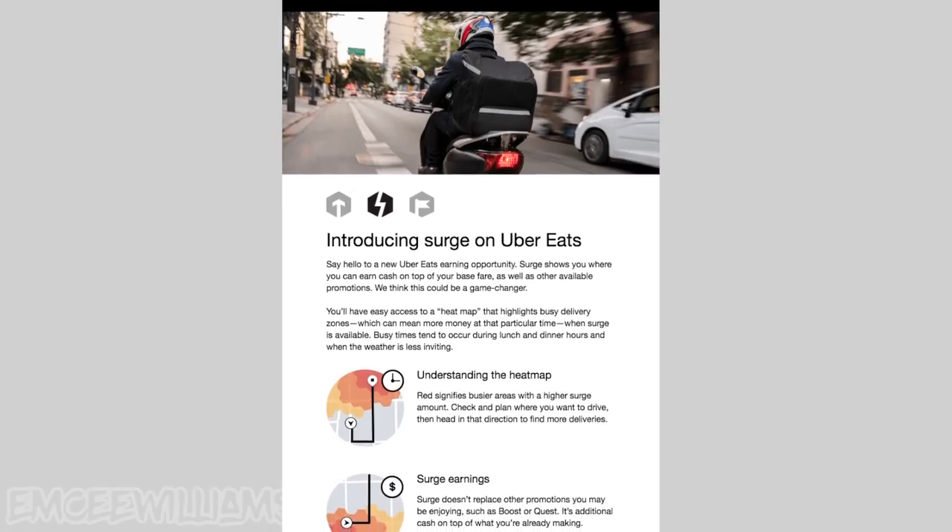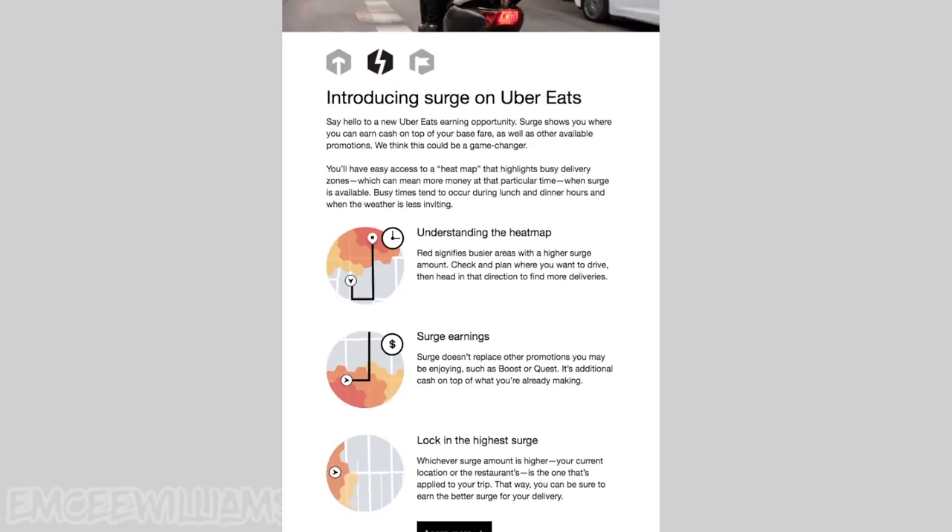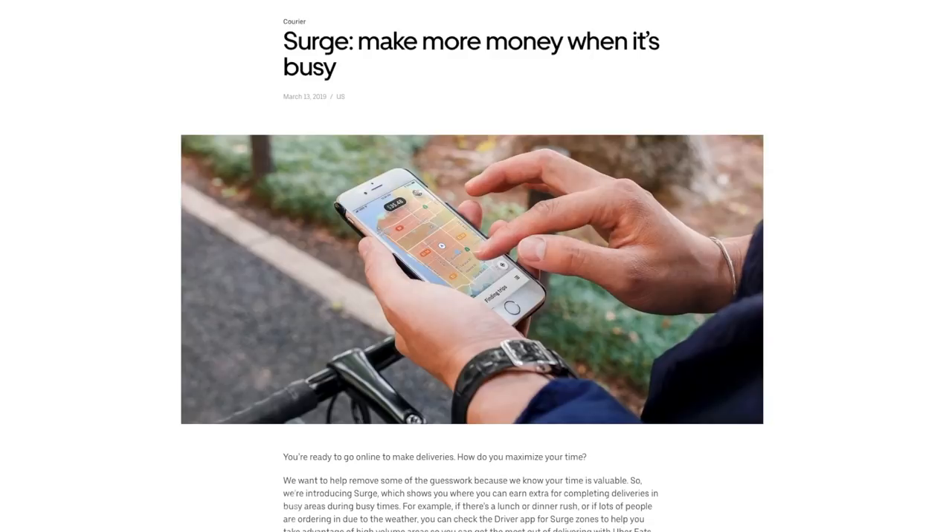But that may all be changing very soon. I got an email from Uber today saying they are announcing something called the Surge. If you're familiar with Uber in general, I believe they already do the Surge — they've done it for a long time with the people-delivery side of Uber — but now they're finally introducing it to Uber Eats. So what is the Surge?